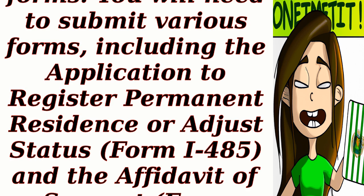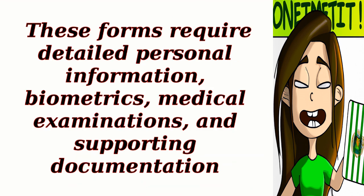Step 5: File the necessary forms. You will need to submit various forms, including the application to register permanent residence or adjust status, Form I-485, and the affidavit of support, Form I-864. These forms require detailed personal information, biometrics, medical examinations, and supporting documentation.